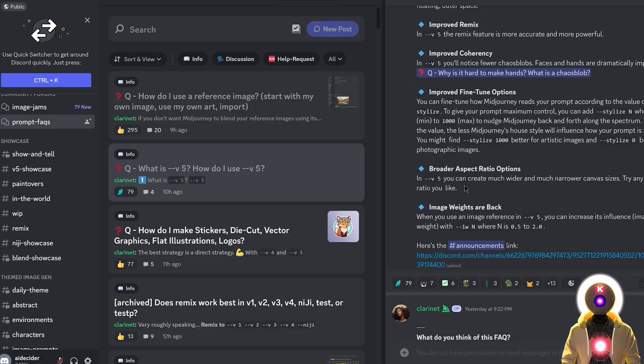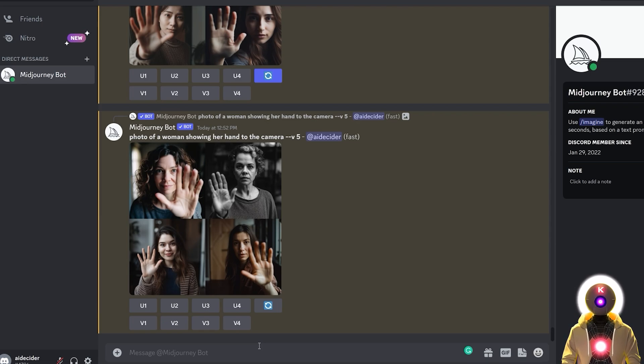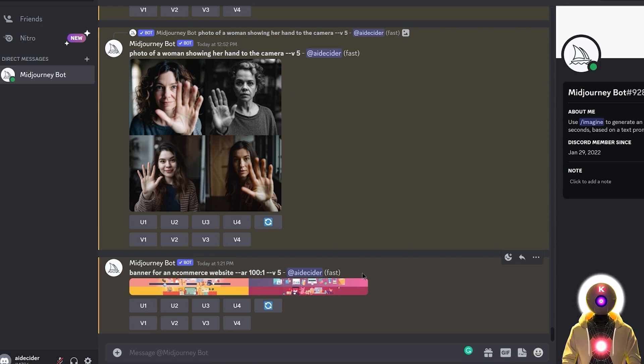Another very cool option they added is the ability to create images of any aspect ratio. This is fantastic because you can generate images at any ratio you want. For example, if you have a website and want an image for your banner, you can write something like 'banner for an e-commerce website' and choose an aspect ratio like 1000 by 1. You can use this for your website, your app, a portfolio — anything you want. That's really cool.